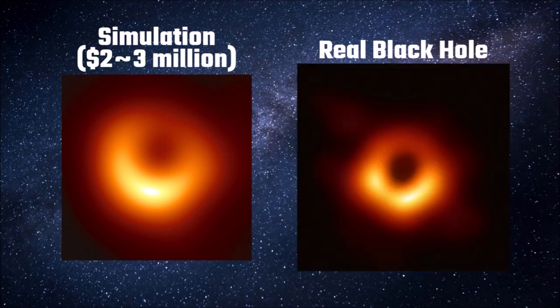But of course, I'm kidding — this is the actual black hole. According to estimates, this black hole cost about $19.3 million.